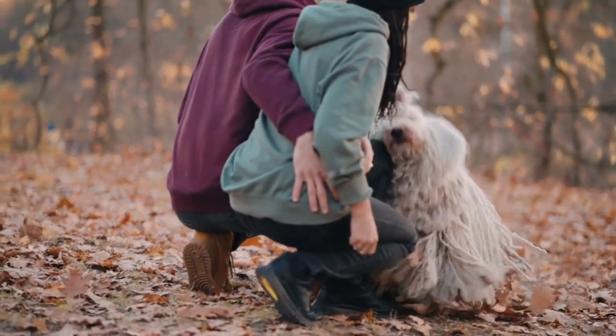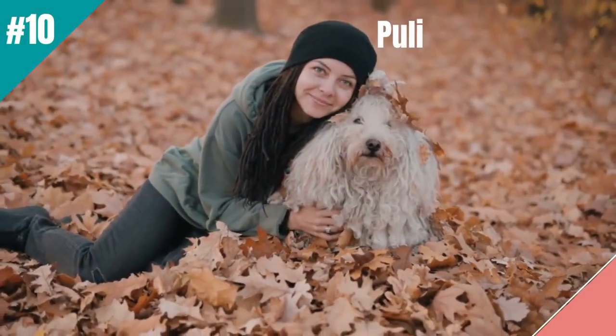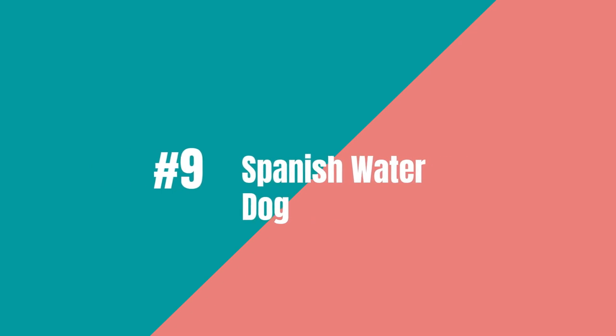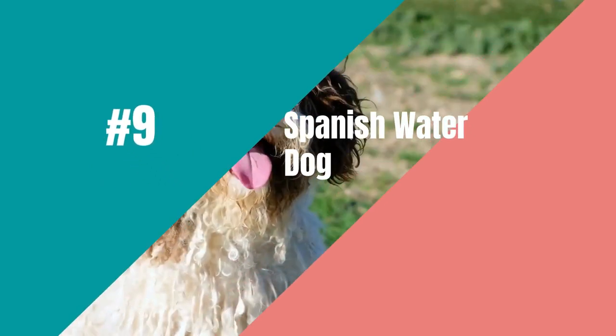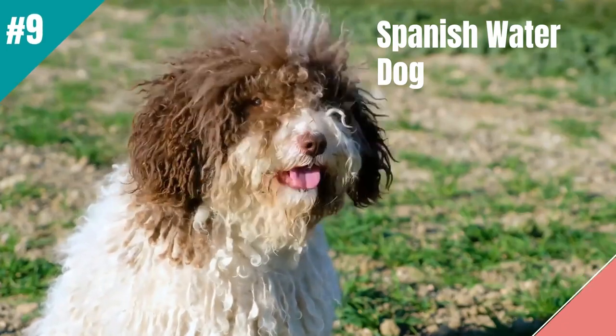Pulis are independent and strong-willed, so their owners need to have plenty of training experience. Number 9 on the list is the Spanish Water Dog. This cute dog looks kind of like his Portuguese cousin,